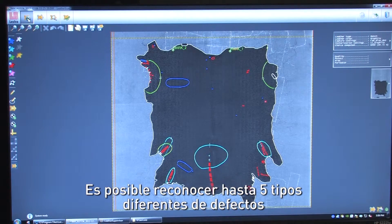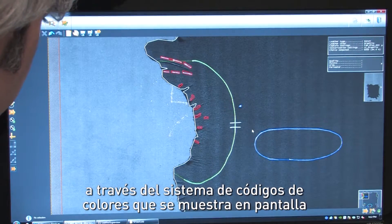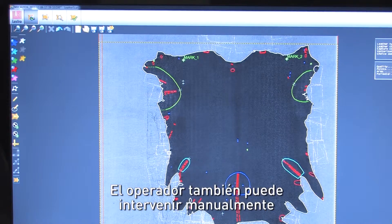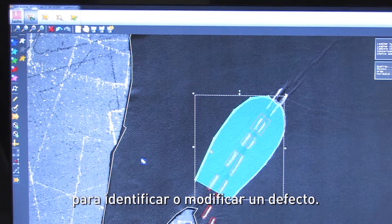The system can recognize up to five different types of defect, which are color coded on screen for easy identification by the operators. The operator can also intervene manually to identify or modify a defect.